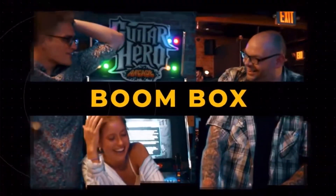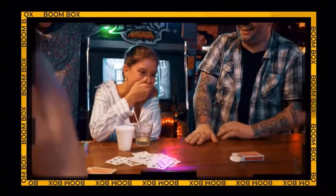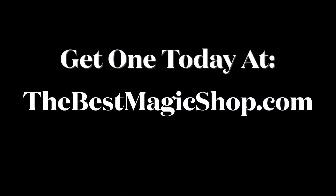My name's Craig Petty and I'm proud to present to you Andrew Neiner's Boombox. We'll see you next time.